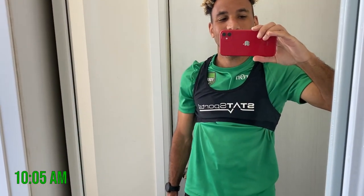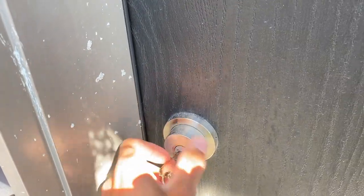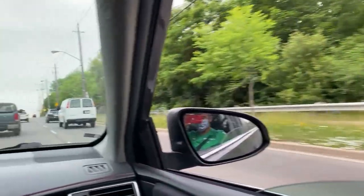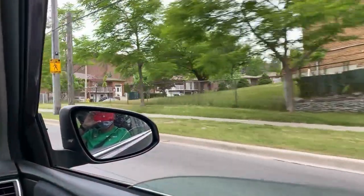Just about to leave now, I'll take you guys to training — let's go. I'm just getting to training now. I'm not going to be able to film in there, so I'll catch you up after training.